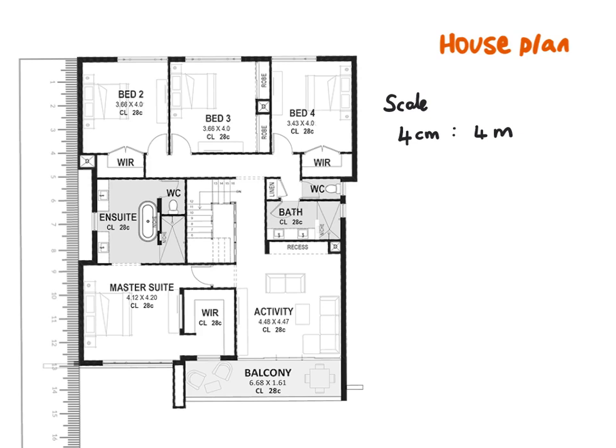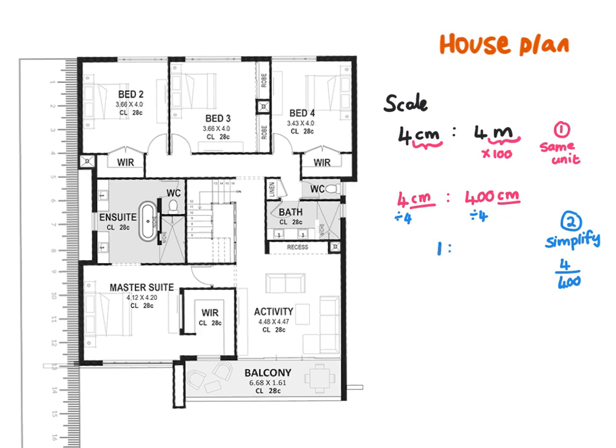The scale here is 4 cm represents 4 meters, but this is not your simplified scale — there are two problems. Firstly it is not simplified, and secondly they are not in the same unit. We need to make them the same by converting to the smallest units. I know there are 100 centimeters in a meter, so I multiply the meters by 100, giving me 4 cm to 400 cm. Now both units are the same, so we simplify: 4 over 400 simplifies to 1 over 100, or 1 to 100.